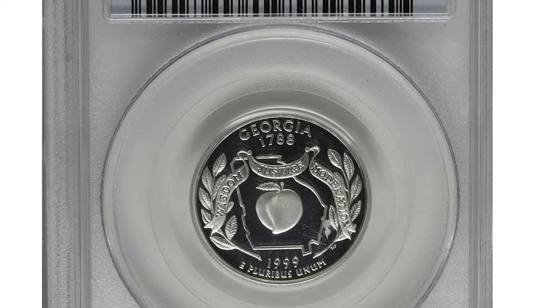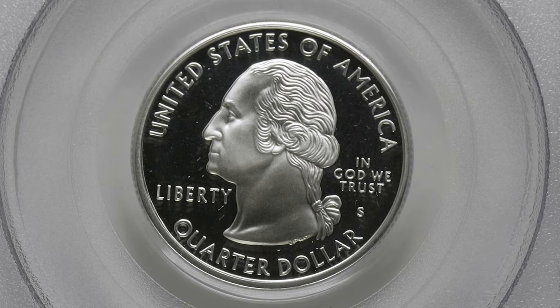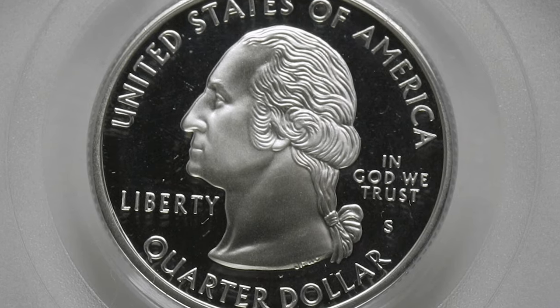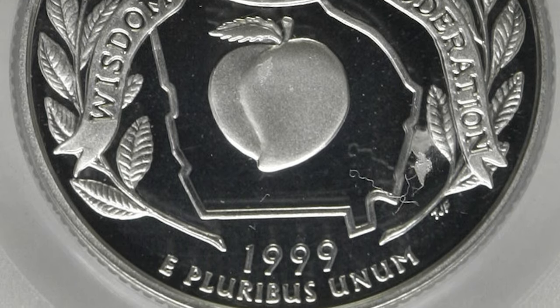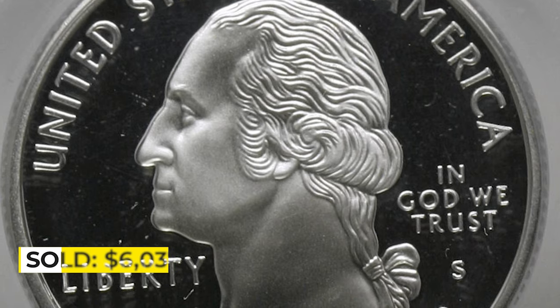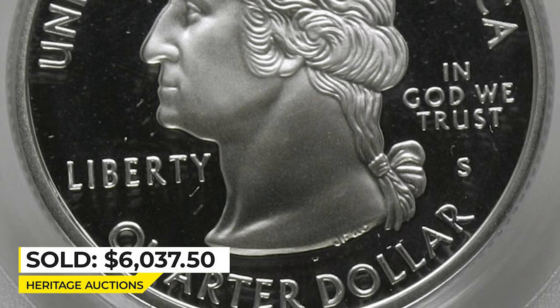This is one of the most expensive silver specimens so far, graded PR-70 Deep Cameo by PCGS. Razor-sharp design features display bright mint frost as the jet-black fields impart fathomless depths of reflectivity. This piece is clean and unmarked on both obverse and reverse. It was sold for $6,037.50 also at Heritage Auctions.